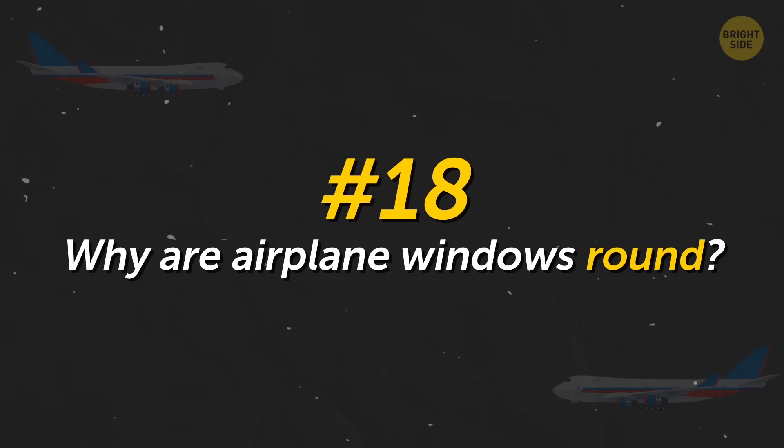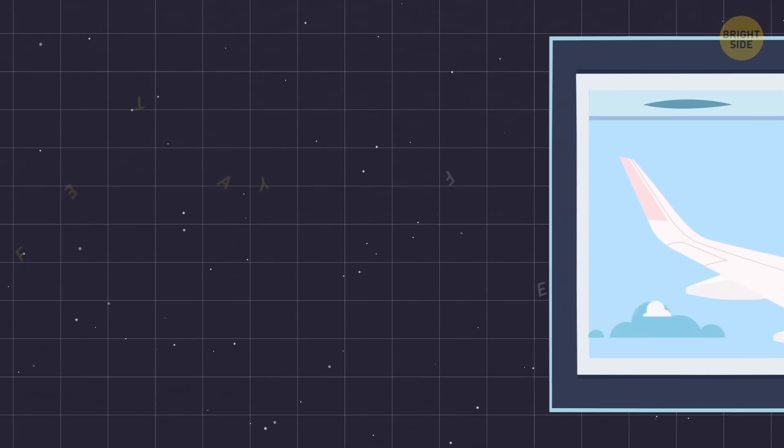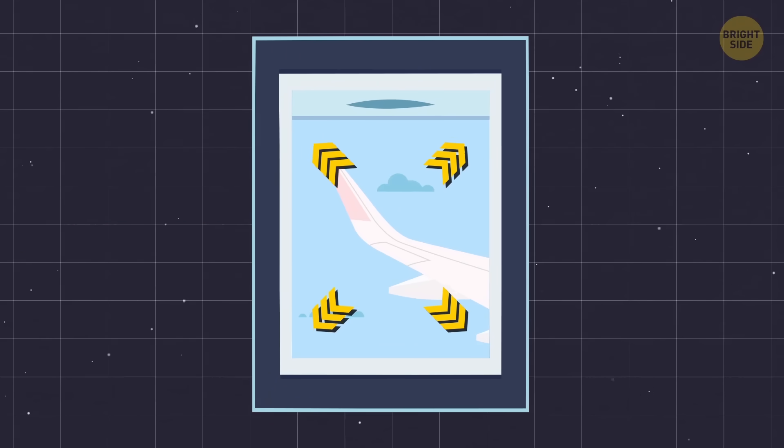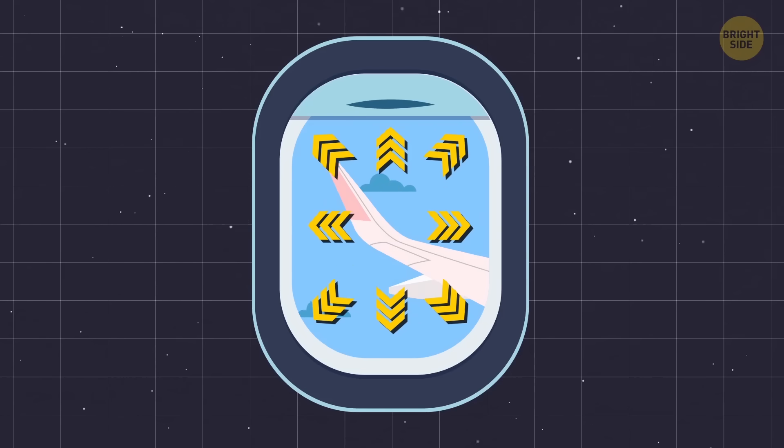Why are airplane windows round? This is a safety feature. If the aircraft windows were square, pressure would accumulate in the corners, possibly leading to damage. With round windows, the load is distributed evenly and doesn't collect anywhere in particular.